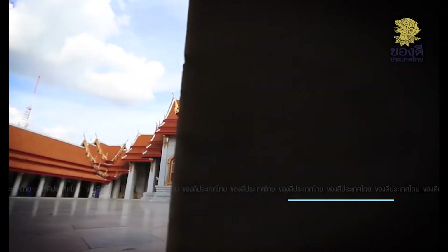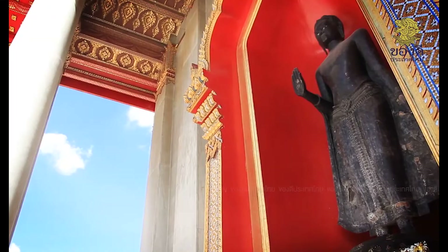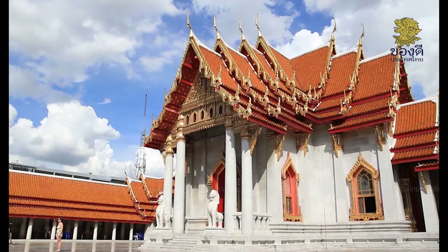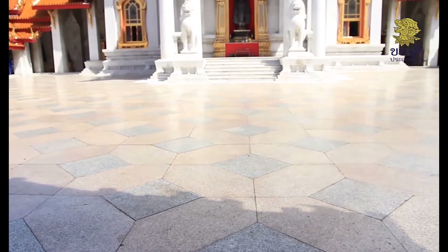When walking behind the temple, you will find ancient Buddha images. It is a stunning Buddha image from the Lopburi period. The Buddha image is named Dhamma Chakka because the palm of the hand is carved with the image of the Dhamma Chakka.